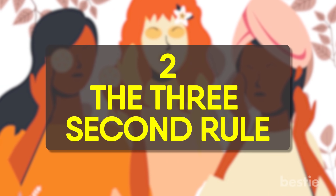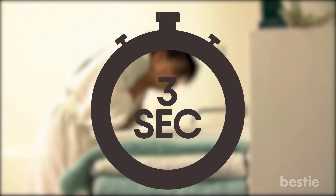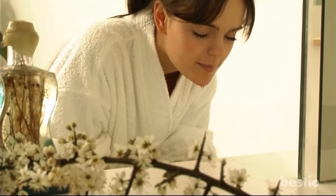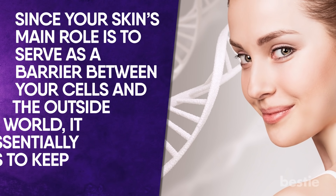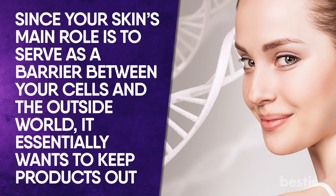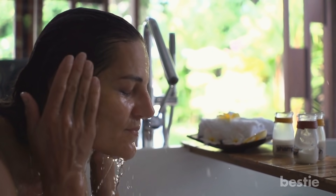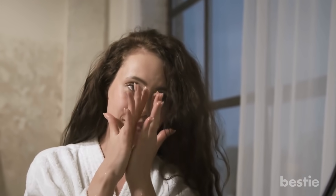The 3-second rule. This tenet of Korean beauty states that you should go into your skincare routine within 3 seconds of washing your face. Why? It allows products to better absorb into your face. Since your skin's main role is to serve as a barrier between your cells and the outside world, it essentially wants to keep products out. Wet or damp skin, however, is more receptive to outside agents, which leads to maximum absorption of active ingredients from your serum and the like.